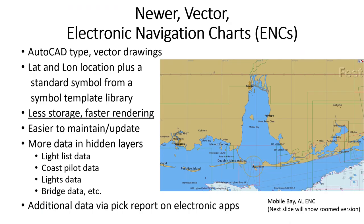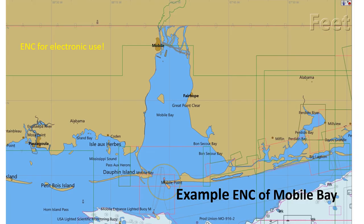ENCs are much better but are totally designed for electronic use. Paper ENCs are available and you could plot on them if necessary. These charts provide far more information, but it's hidden in layers that can be accessed by item pick report — much clearer for electronic use. You can turn off unneeded data, and they can facilitate automatic route problem alarms. They use not as much text, even in the display-all mode.